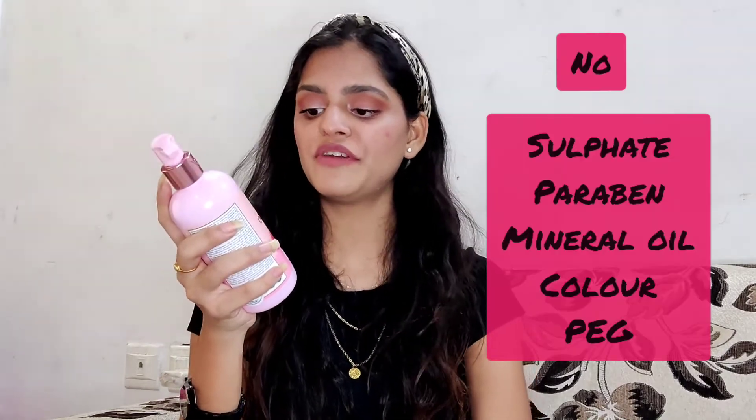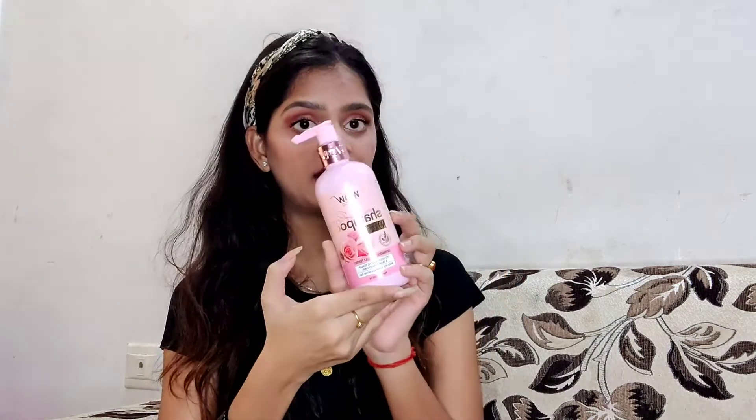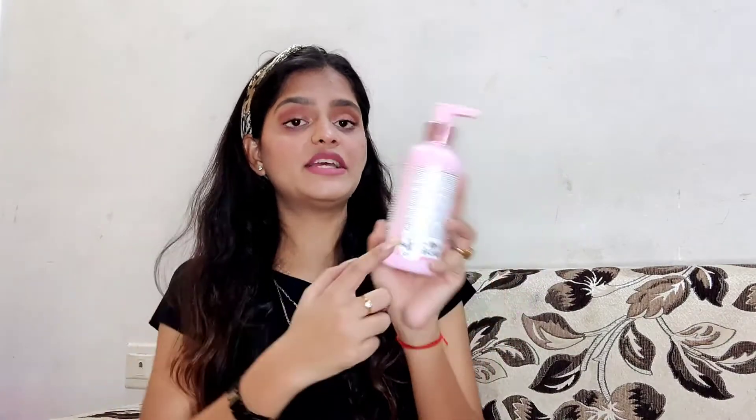So let's talk about the shampoo first, then move on to the conditioner. This is the WOW Skin Science Himalayan Rose Shampoo, which does not have any sulfate, paraben, silicone, color, or PEG. It is tested by dermatologists and helps to soothe the scalp and tame frizzy hair. It soothes dry and breakage-prone hair. This is a 300 ml product retailing for Rs. 449, which is quite reasonable. Each WOW product comes with a QR code, and WOW products are cruelty-free, gluten-free, and 100% vegan.